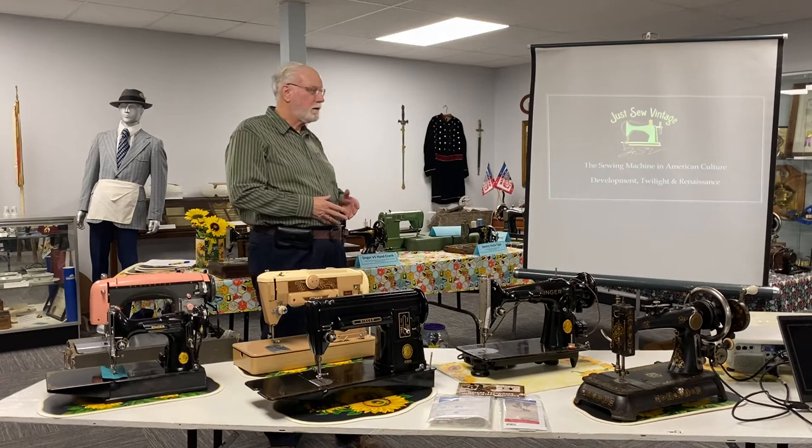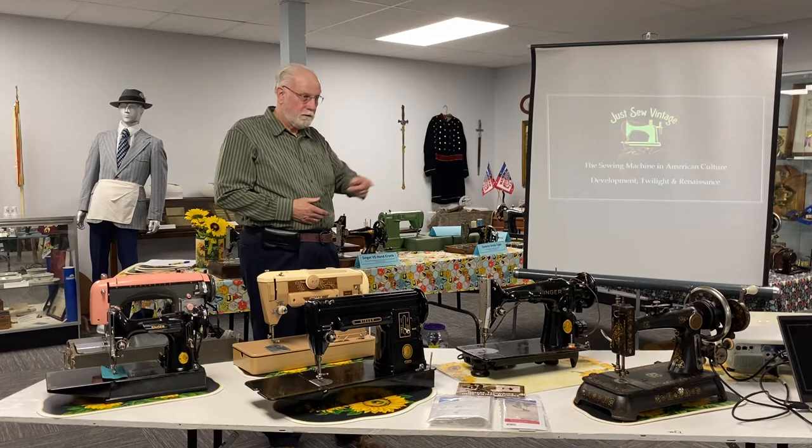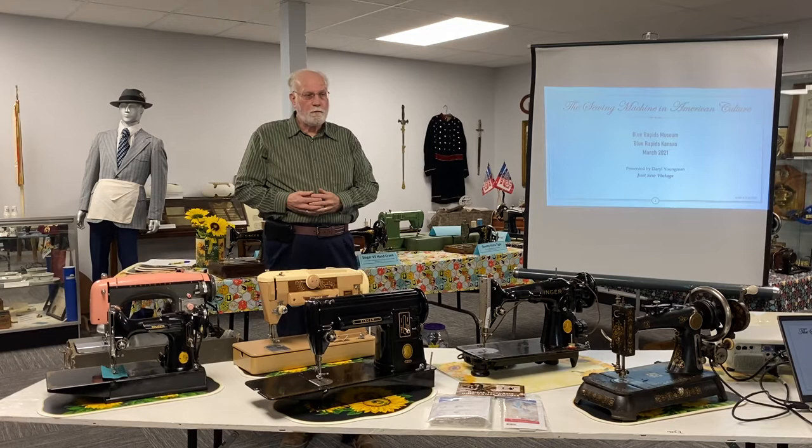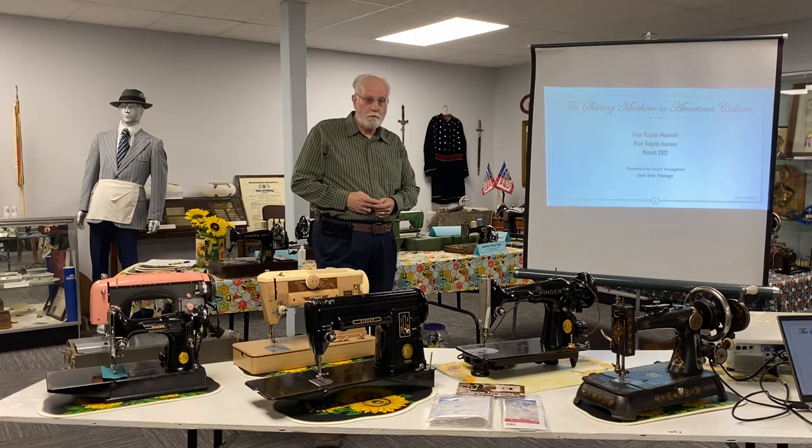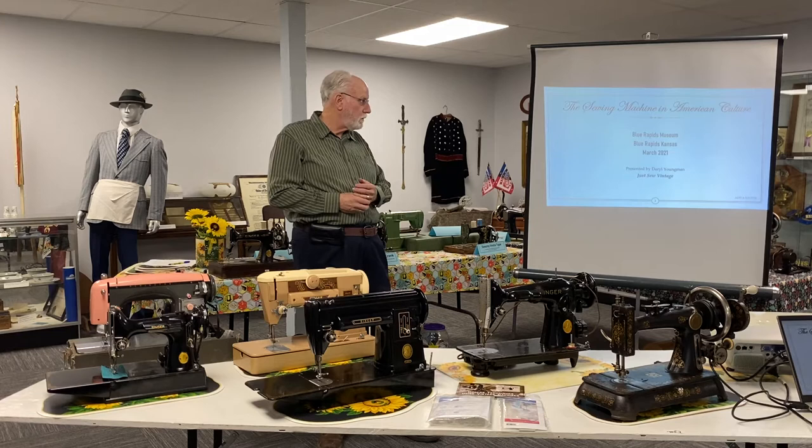Good afternoon everyone. It's nice to see all of you here in the museum and also all of you online. My name is Darrell Youngman, and I've become acquainted with the museum through our business Just So Vintage that my wife and I do. For some years we've been interested in the renewed interest in sewing and quilting and the vintage machines that go with that renewed interest. So that's what we're going to be talking about.